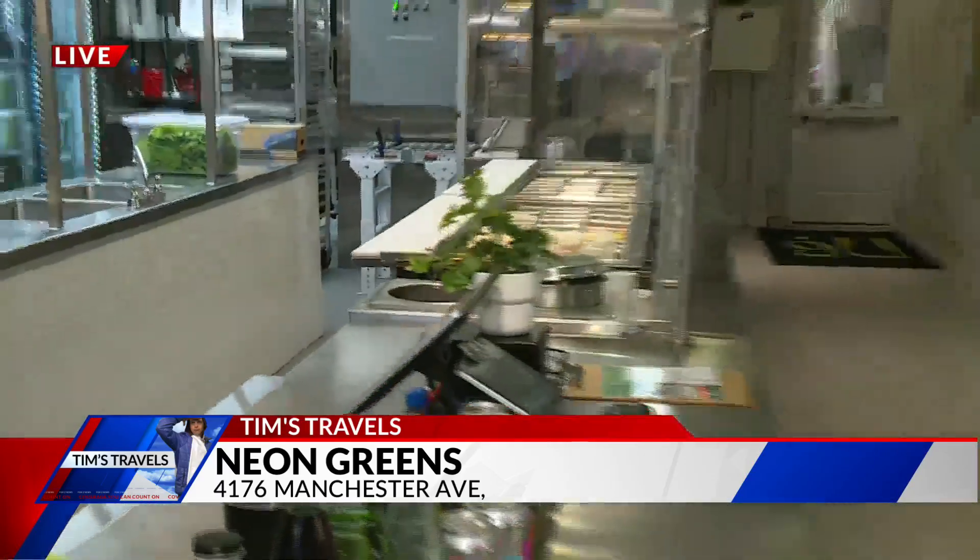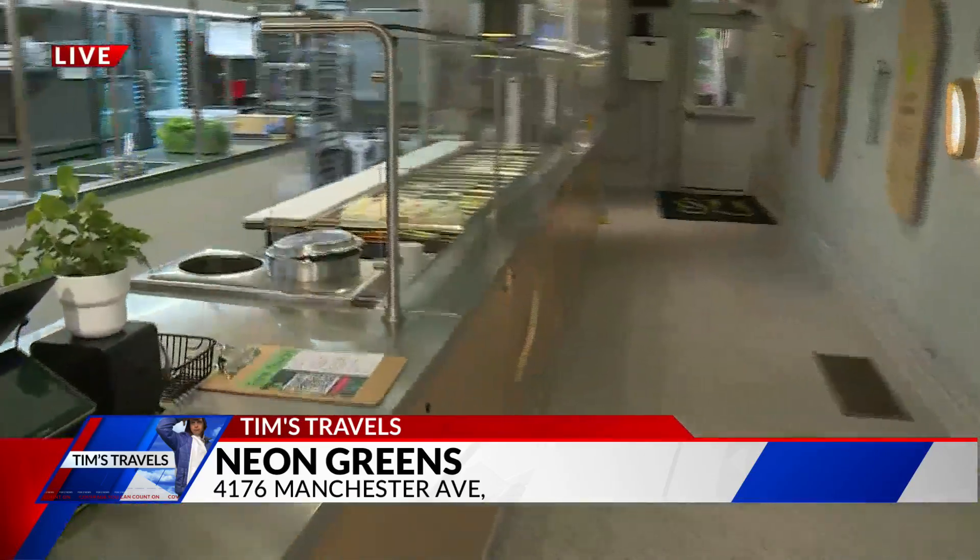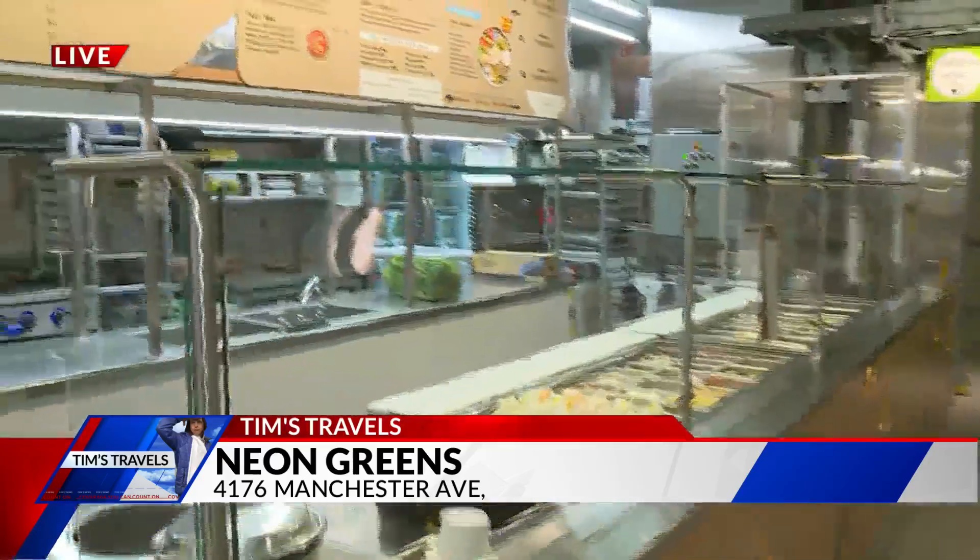I bet the response has been amazing. It's been incredible. People really want to know where their food comes from.